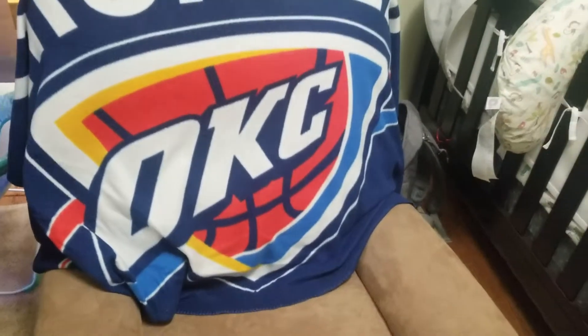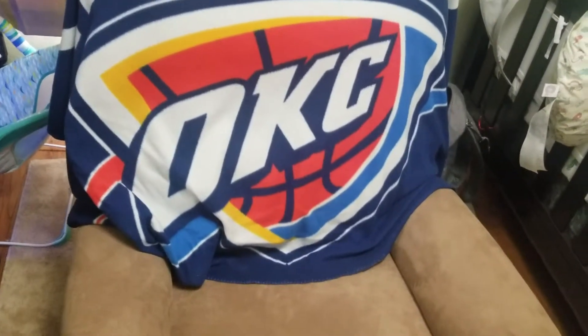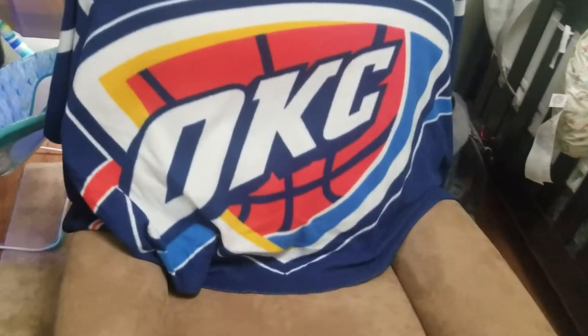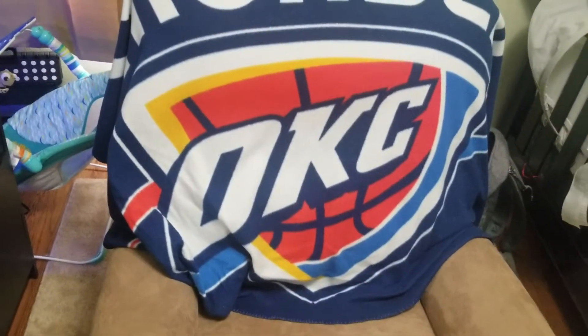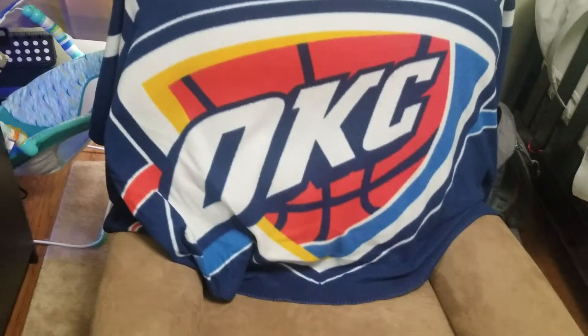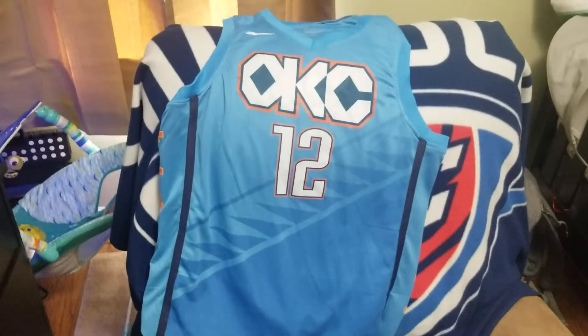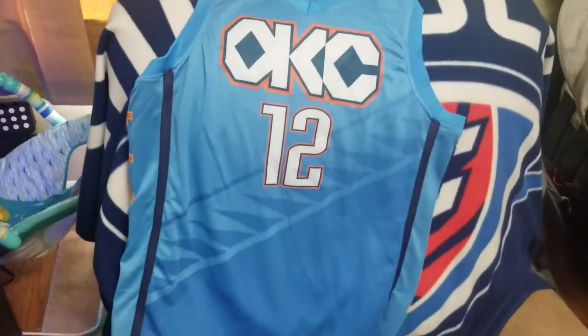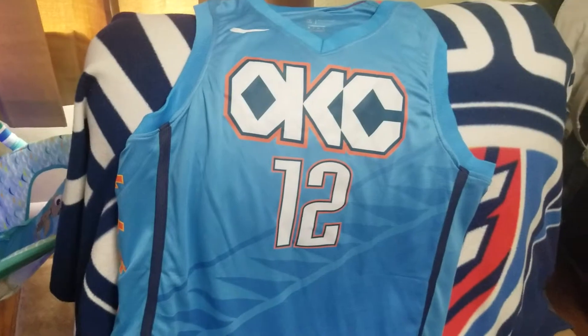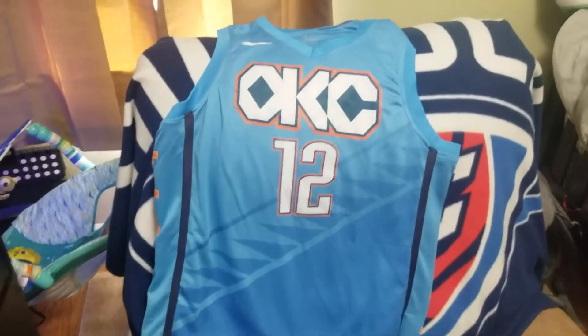Hey, back again with another DHgate jersey — I was very excited for this one. It came in today so I said I'm gonna do this video and post it up today. Like and comment, let me see what you think about it. It is the Oklahoma City Thunder city jersey, extra large, and it is the screen printed version.